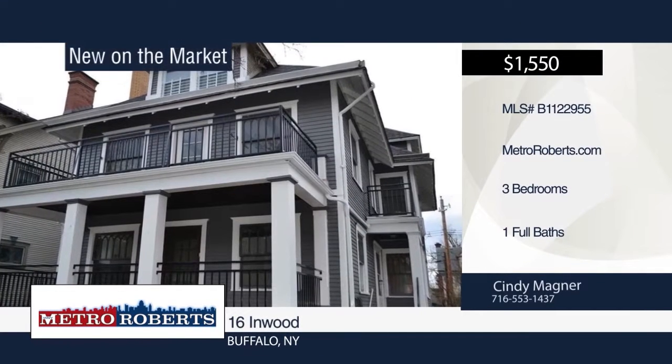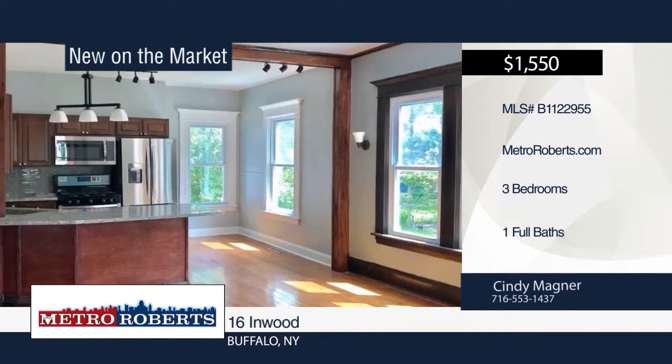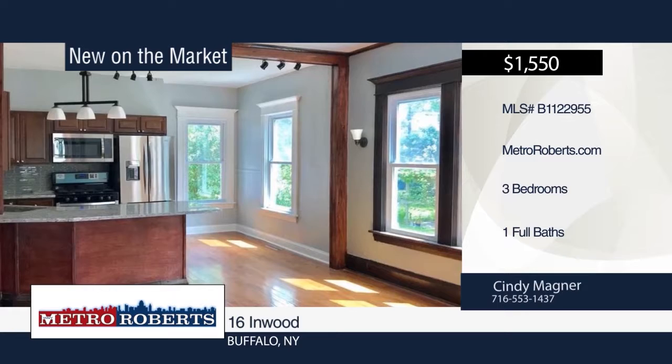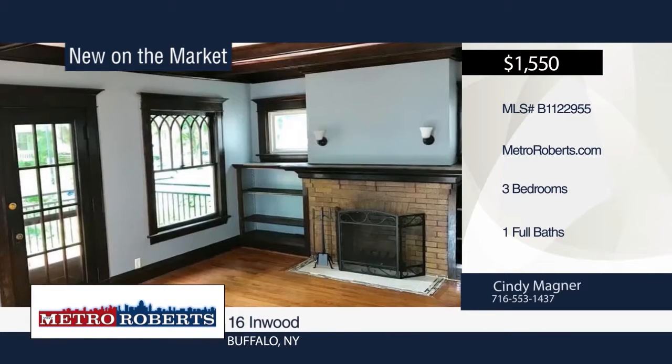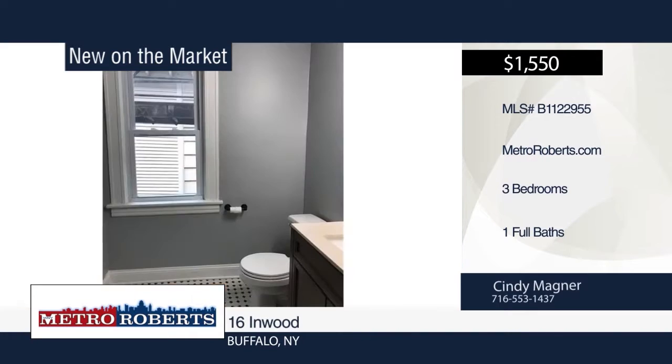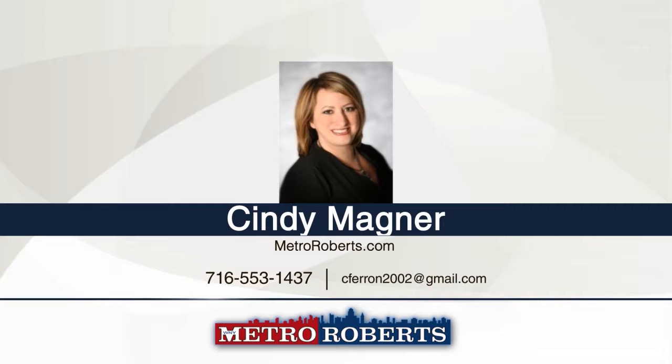Live on one of the beautiful tree-lined streets in the high-demand Elmwood Village. Walk to shops, restaurants, Delaware Park, art galleries, Buffalo History Museum, and so much more. The property features beautiful granite countertops in the recently remodeled kitchen, as well as in-unit laundry. Sit on your front porch and enjoy all the sights the neighborhood has to offer when you call Cindy Magner.